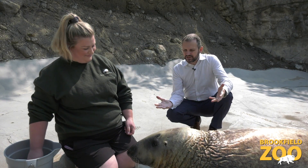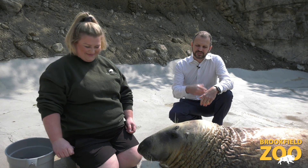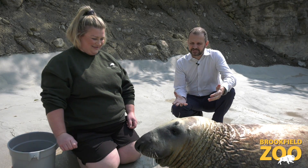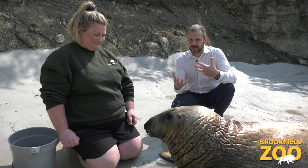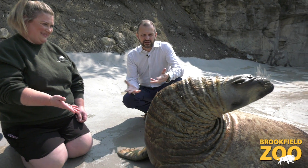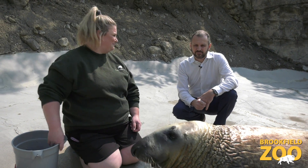One of the biggest threats is environmental change — global warming, melting of the areas where these animals would normally haul out in the southern hemisphere, warming of water that takes away some of the prey species they depend upon, and obviously the release of chemicals into the environment, toxin exposure, oil spills — all of those different things. We see very similar threats affecting all of the marine mammals around the world.